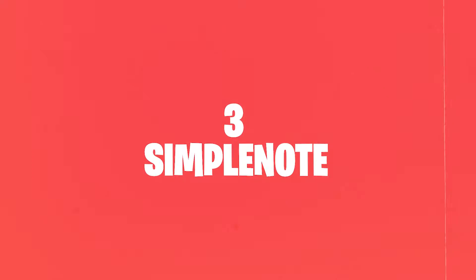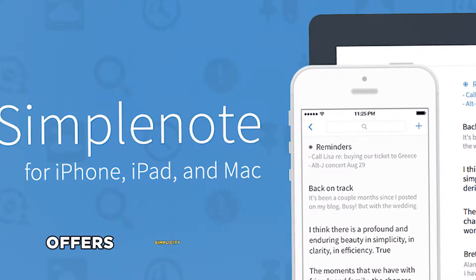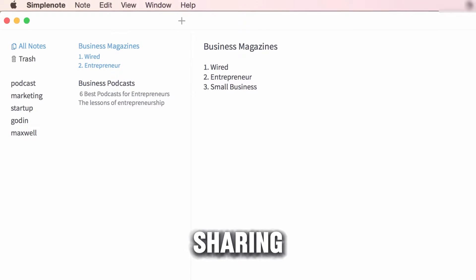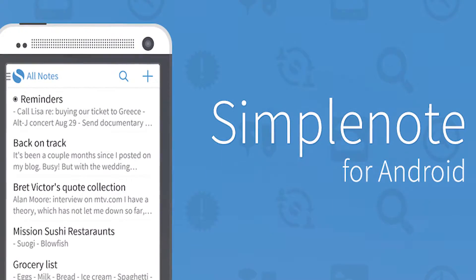3. Simplenote. True to its name, Simplenote offers simplicity and power in a sleek package. Its tagging and sharing features make collaboration easy, and the added bonus of device syncing ensures your thoughts are always within reach, no matter the platform.